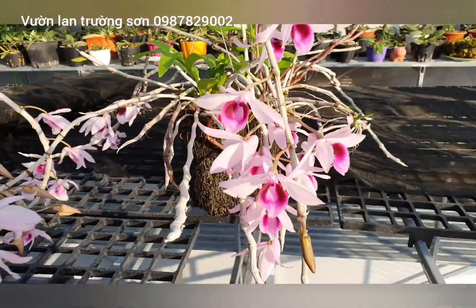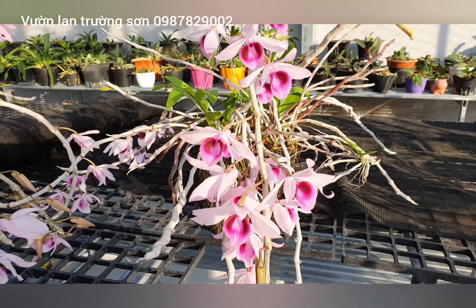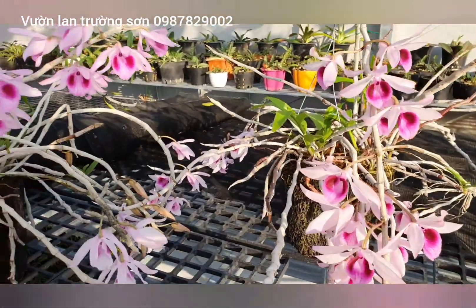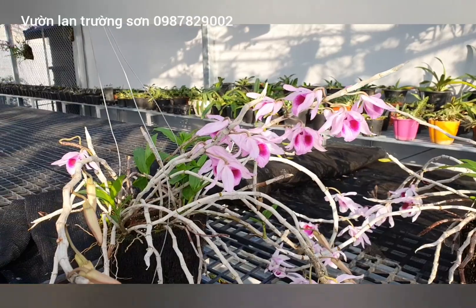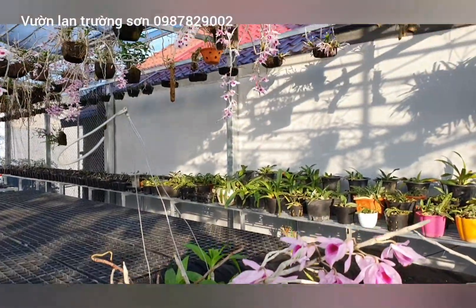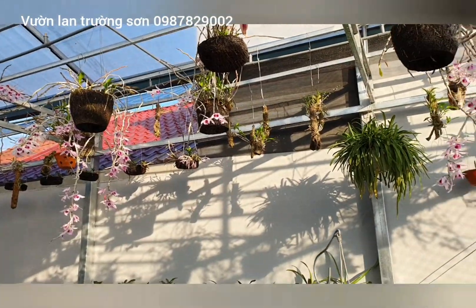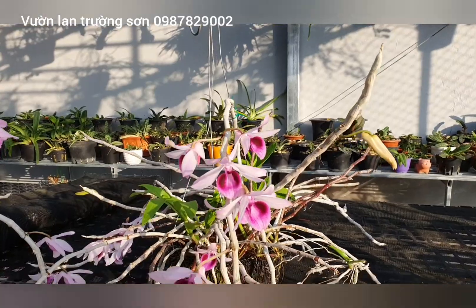Hôm nay cũng là clip nhỏ chia sẻ cho anh em bông phi điệp rất là đẹp, vườn của nhà cụ em, phát triển rất khỏe và nuôi theo kiểu nông dân, cho ăn cỏ thôi, không cho ăn phân bón hóa học. Rất cảm ơn các bạn, cảm ơn tất cả anh em đã theo dõi kênh Vườn Lan Trường Sơn. Xin chào và hẹn gặp lại ở những clip tiếp theo.